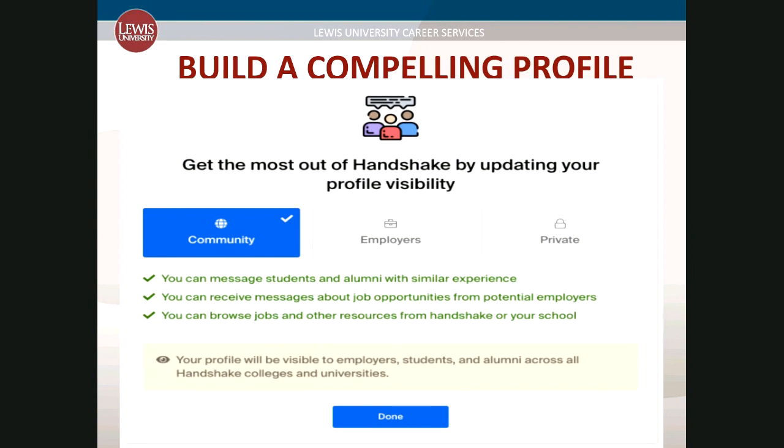You will want to build a compelling profile in your account. During your account setup, you will be asked to choose your profile visibility. Do not make your profile public until it is complete. Employers can view public accounts, and you want to be sure that yours is finished before they can see it. Employers are five times more likely to reach out to students who have completed profiles.